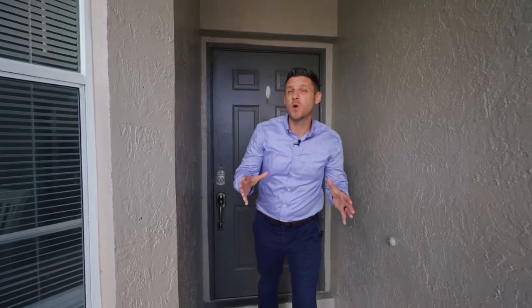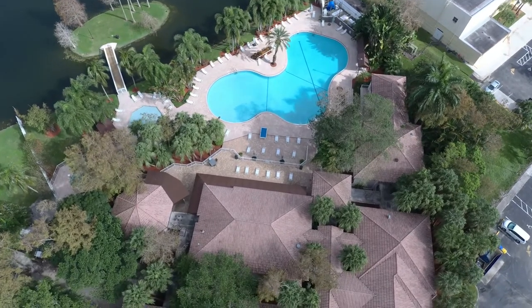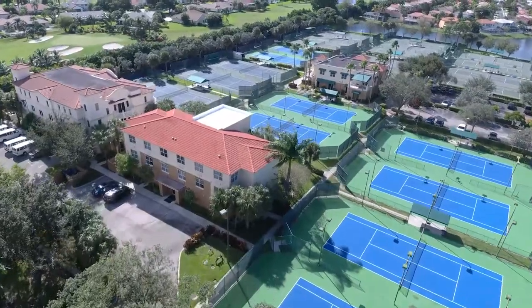When you schedule your appointment to see this beautiful townhome, make sure you set aside enough time to check out the club-like resort. The pool, the clubhouse, the gym, basketball courts, tennis courts and playgrounds — they're just amazing. They'll be perfect for you and your loved ones.